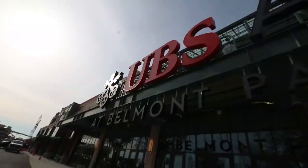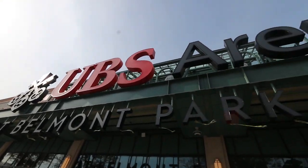The UBS Arena is the centerpiece of a $1.5 billion redevelopment at Belmont Park.